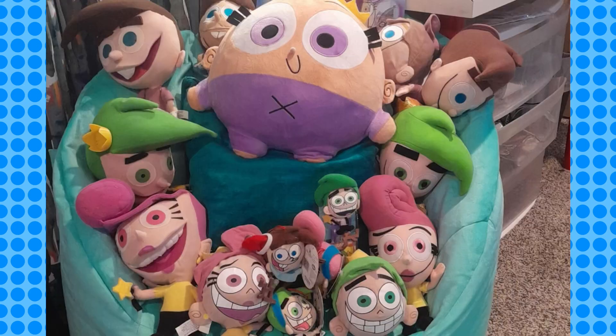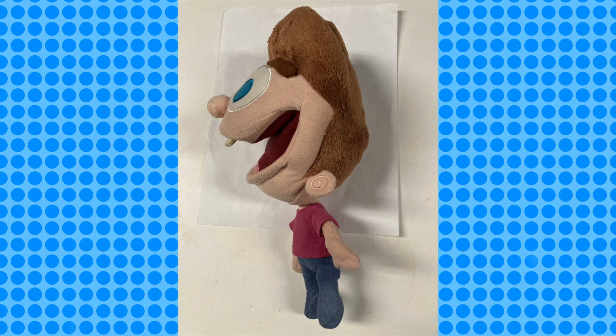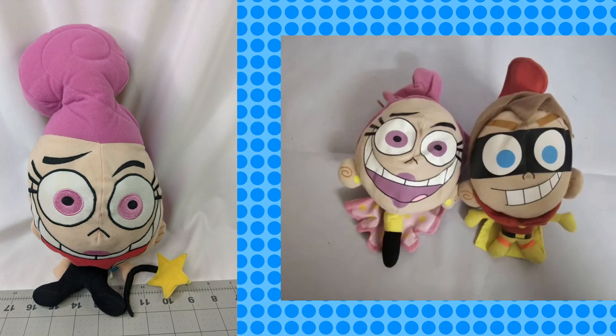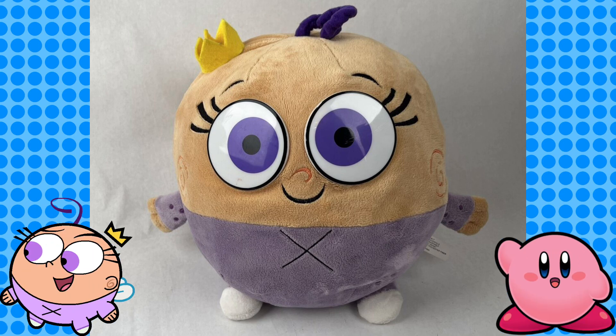But then there's merchandise of the Fairly Oddparents, which looks very funny — especially plushes and action figures, because yikes. Why does Timmy look like that from the side? It makes me uncomfortable. Why is the face so flat? Cosmo, why are you so deflated? Who did this to you? I mean, at least Poof looks okay, but then again he is just a ball with a face, so it's like making a Kirby plush — how do you screw it up?